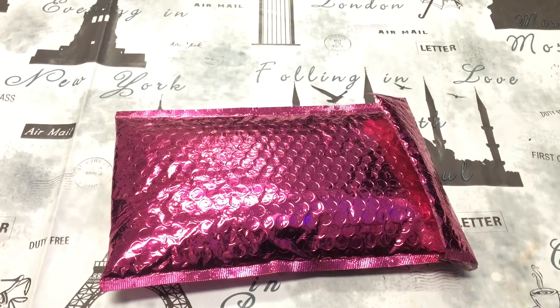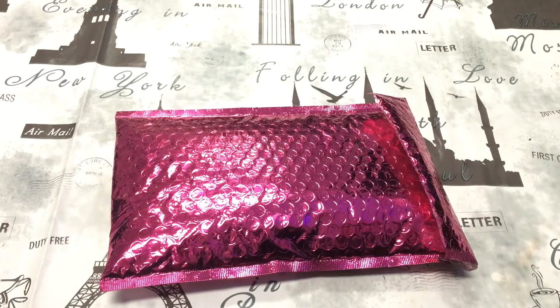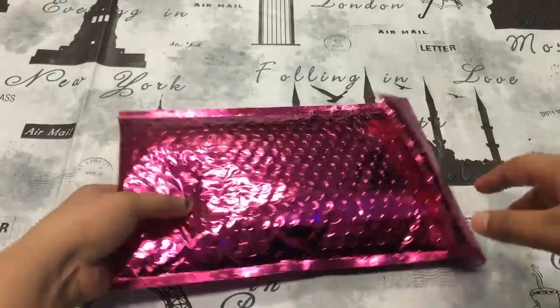This is my Ipsy unboxing for the month of May. I will be attending the Jen Beauty event and I do have a few tips. I'm not sure exactly how it's gonna go, but let's get into the bag.